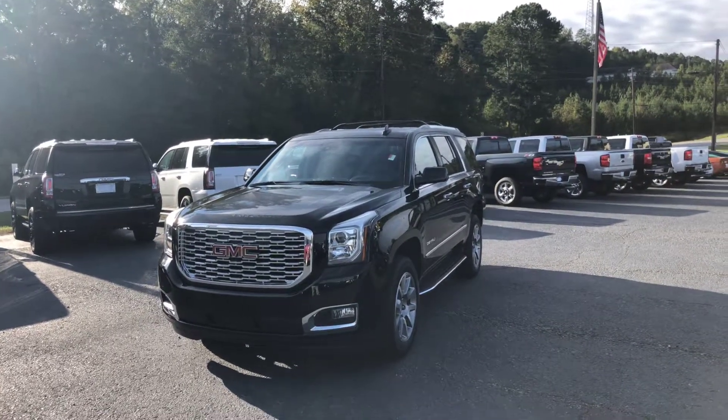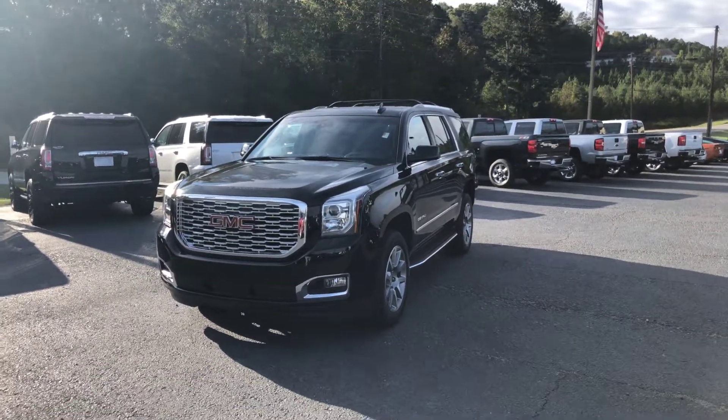Hey Mr. Joel, this is Brad here at Jimmy Britt Chevrolet in Greensboro, Georgia. Just wanted to introduce myself and make you a quick video.